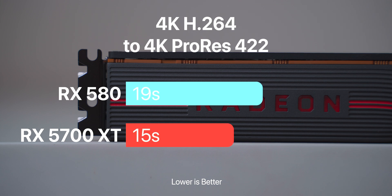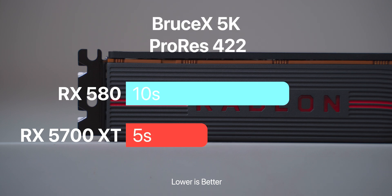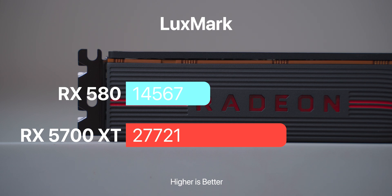4K H265 to ProRes 422 takes 19 seconds on the 580 and 15 seconds on the 5700 XT. The BruceX 5K ProRes 422 test takes 10 seconds on the RX 580 and 5 seconds on the 5700 XT. The BruceX 5K to 4K H264 takes 16 seconds versus 10 seconds. The RX 580 gets a LuxMark score of 14,567 while the 5700 XT scores 27,721 — a 47.45% increase. The 5700 XT beats the RX 580 in almost every test except for ProRes 422 to ProRes proxy, which is expected since any AMD GPU from the RX 560 onward gives the same baseline result.